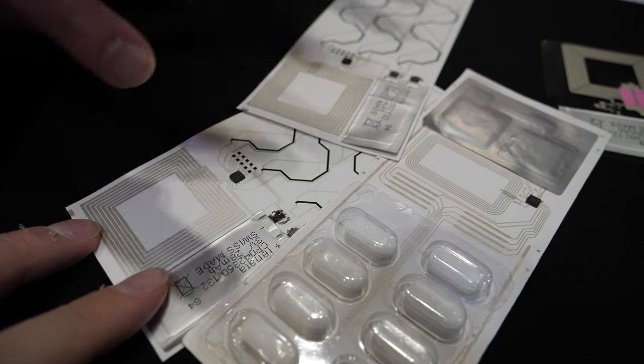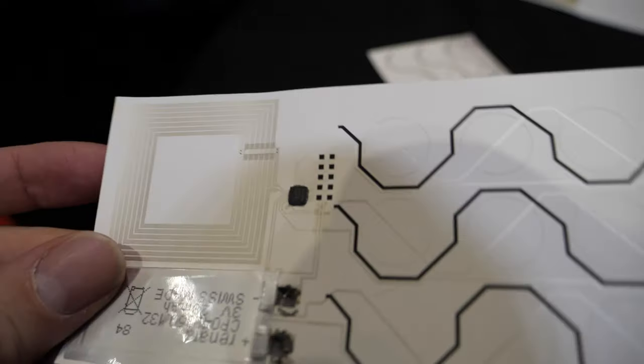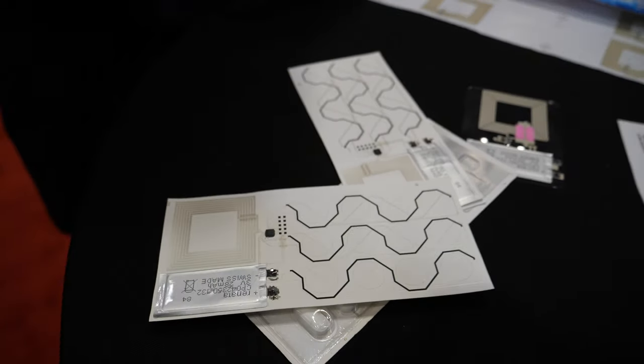So we do the assembly, we do the design, we do the print, and all those sort of requirements for these sort of devices.